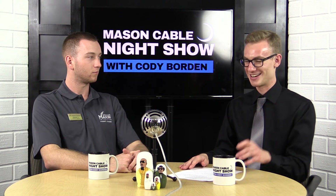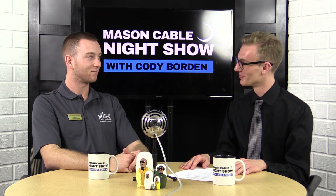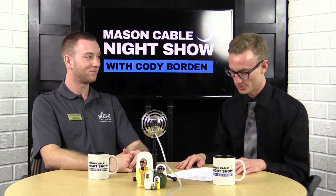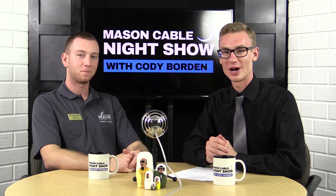All this talking kind of makes me want to play some Corner Pocket games. What do you say we go up there and give it a shot? Let's do it. When we get back, we're going to play some Corner Pocket games.